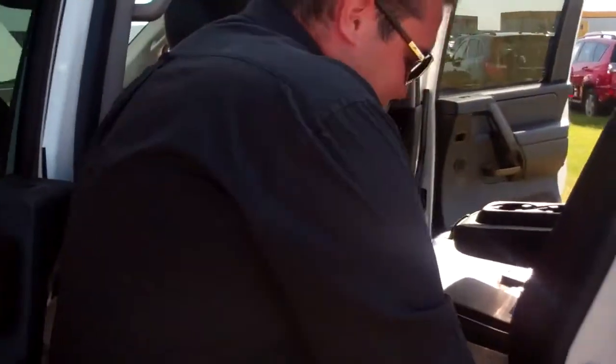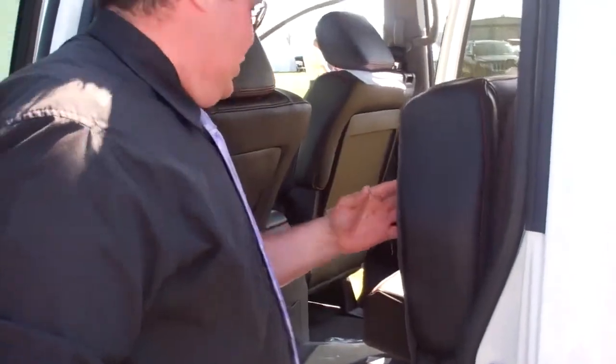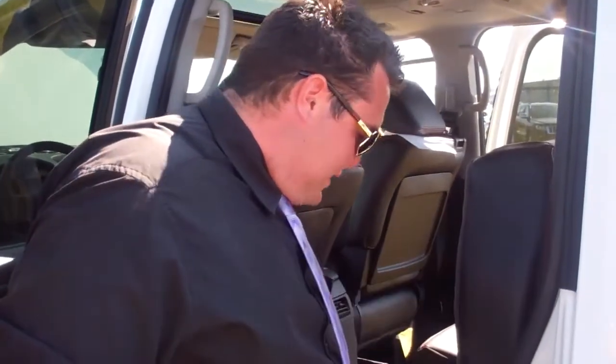We got some seats here — they pull up. This is the crew cab package. Look at all that room you got there. It's nice for you.